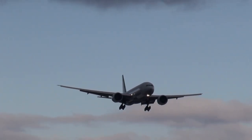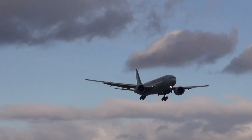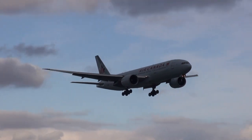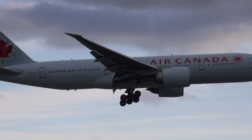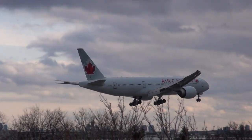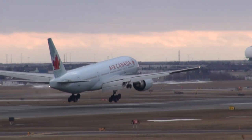27896, exit right on Alpha, short of Delta, contact ground 121.9, good day. 2534-09, line up runway 23. Alpha runway 23, go 534-09.